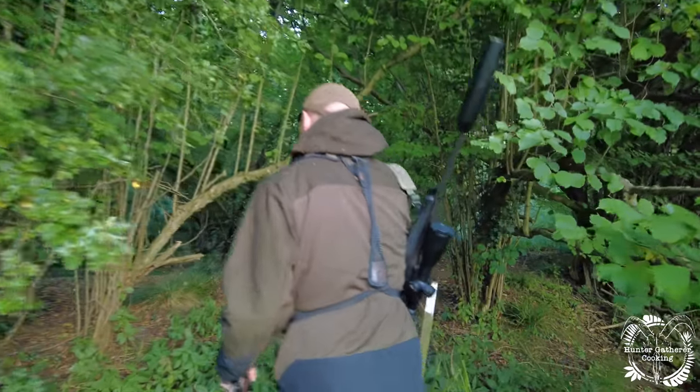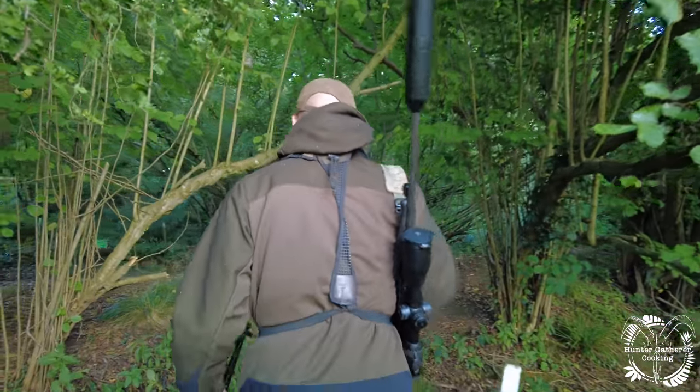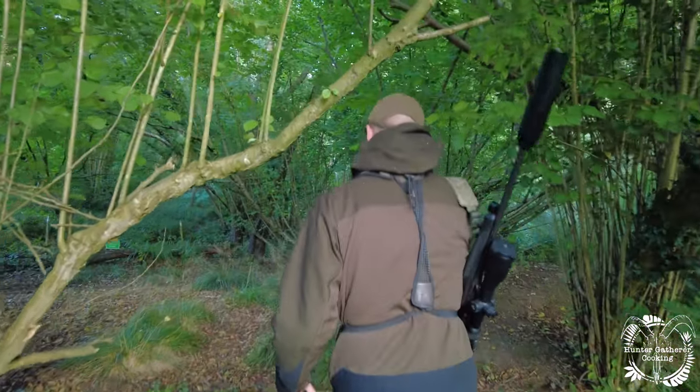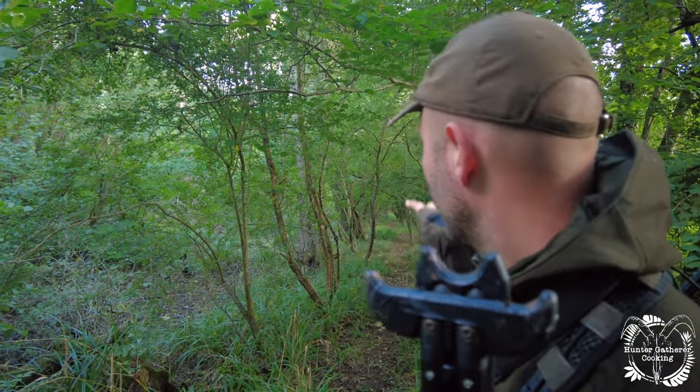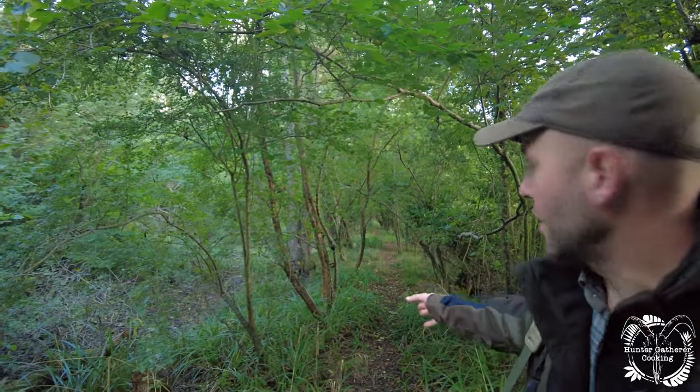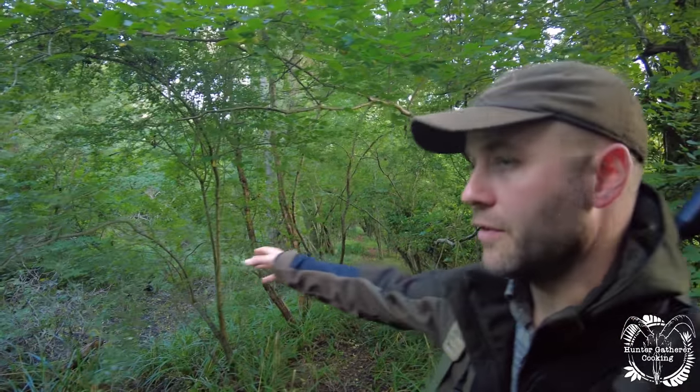You can see it's bloody thick in here. There's very high vegetation at the moment — it's still quite early in the season for it. Muntjac love these little rides so you very often see them pottering along here, but they've only got to go a couple of meters to the left or right and they're in the thick stuff.